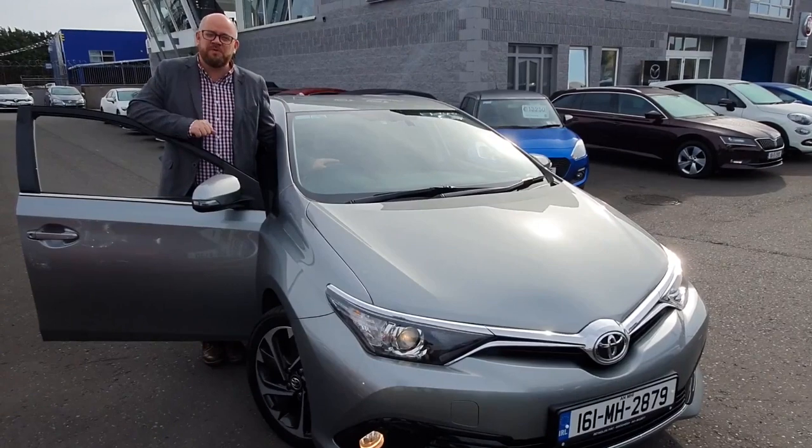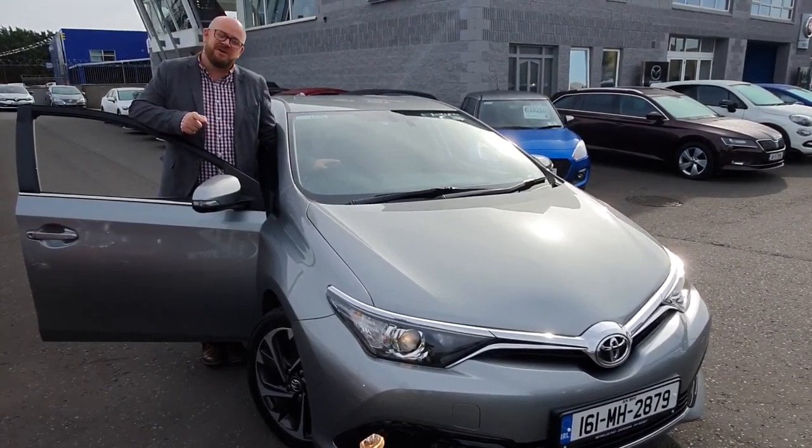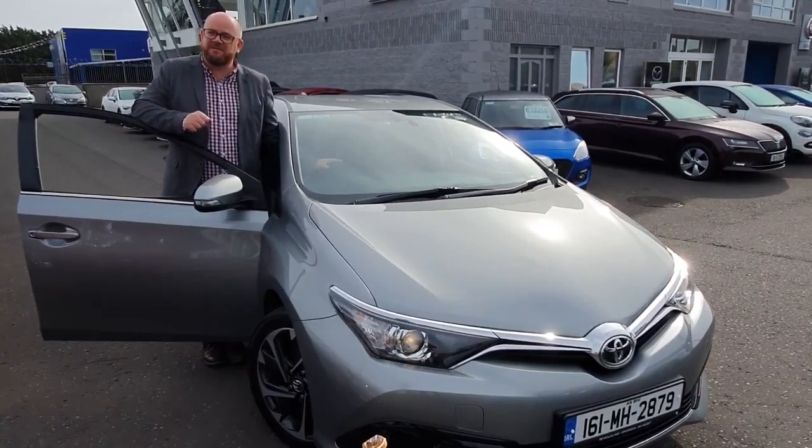So this is a 1.4 diesel, D4D. It's a sole model, so you have the diamond cut alloy wheels, reverse camera, climate controls, heated seats and a few more bits and pieces.